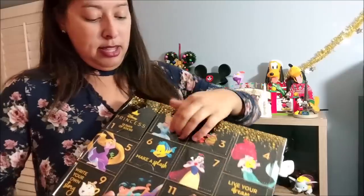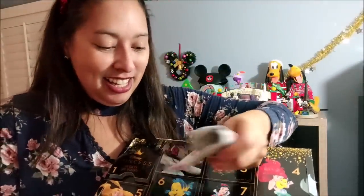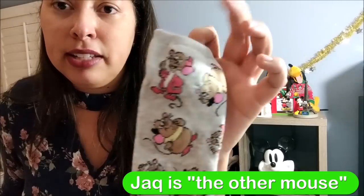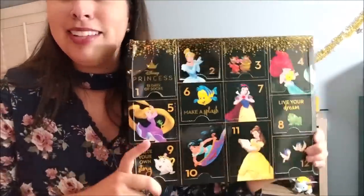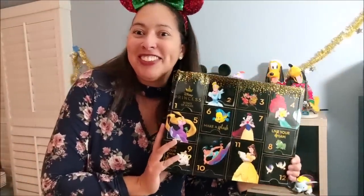Day two has a Cinderella theme — and opening it up, it is! This one is a shorter ankle sock with the mice: you can see Gus Gus and Timothy Mouse from Cinderella. I love Gus Gus so much. They are so cute and I can't wait to wear these. That's Day One and Day Two!